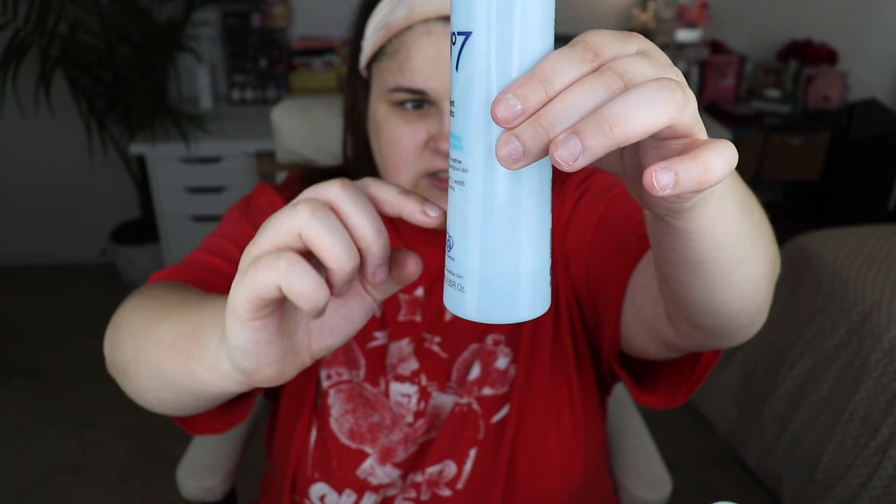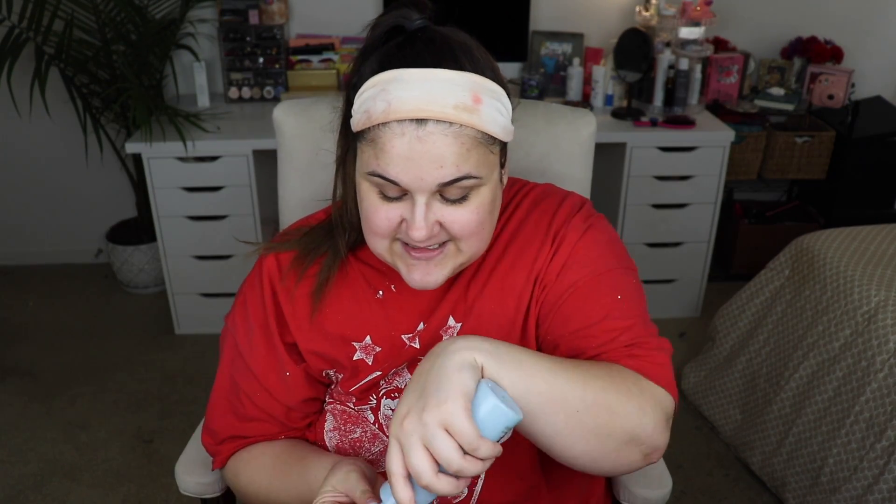The next thing I use is the No. 7 radiant results revitalizing toning water. I'm almost out of it. I'm not entirely sure what it does, but I like the cooling feeling. I mainly use this as a final step to get off any excess makeup that didn't come off in the shower or face wash. I also use makeup remover wipes before this, but this will still pick up stuff I didn't even know was still on my face.